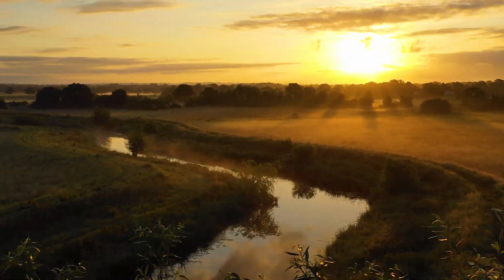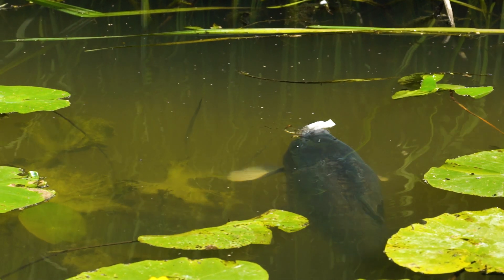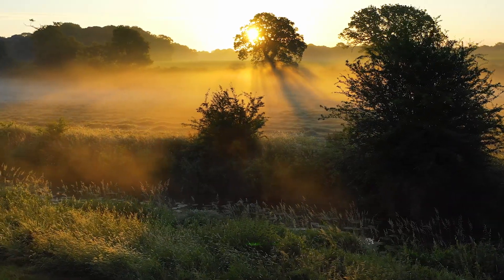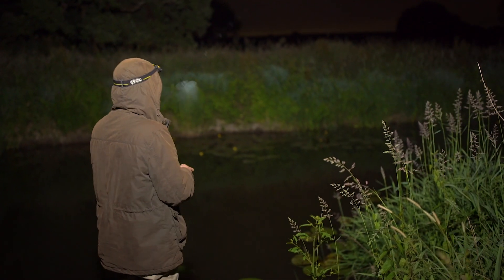Miles of unspoilt riverbanks surrounded by beautiful wildlife and plenty of big fish. This is why we love fishing at our local river. June 16th is the start of the river season here in England and it was time to hit the bank in an attempt to catch one of these river carp.